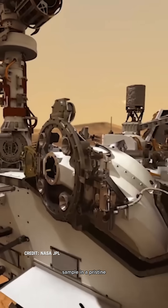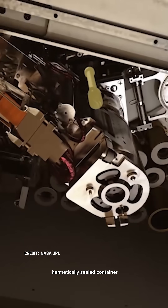While that's happening, we need to store the sample in a pristine, uncontaminated, hermetically sealed container. Because — and this brings me to step six — we need to bring that sample back to Earth. And that, my friends, is where we're at today.